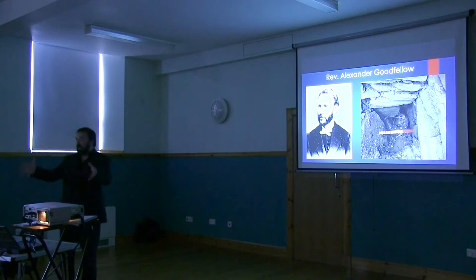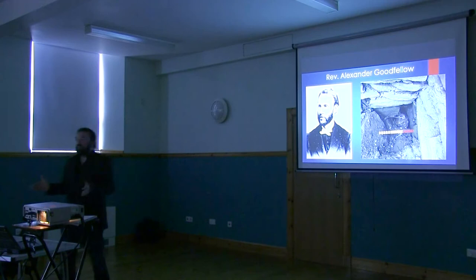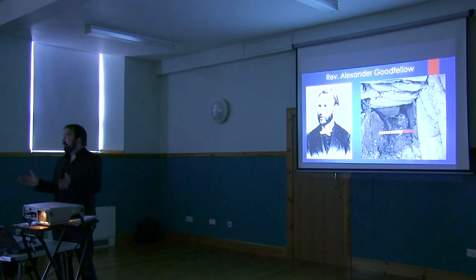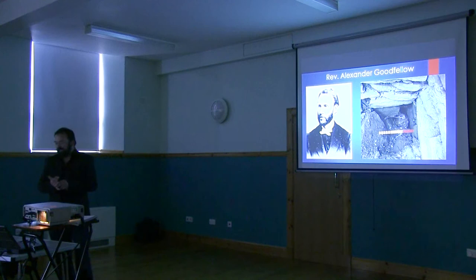We were able to open Goodfellow's backfill, re-excavate his trench, and demonstrate that where he was actually excavating was inside the Broch entrance passage. It turns out that, as well as being the Broch entrance passage, it was actually a souterrain — later re-used as the chamber of one of these underground Iron Age structures. So Goodfellow was right all along, though he really had no right to be right in that sense.